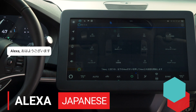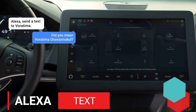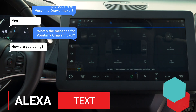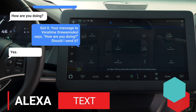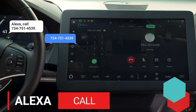Alexa, ohayou gozaimasu. Ohayou gozaimasu. Alexa, send a text to Voratima. Did you mean Voratima Orawanakul? Yes. What's the message for Voratima Orawanakul? How are you doing? Got it. Your message to Voratima Orawanakul says, how are you doing? Should I send it? Yes. Sending SMS from Adverbs Mobile. Alexa, call 734-751-4539. 734-751-4539.